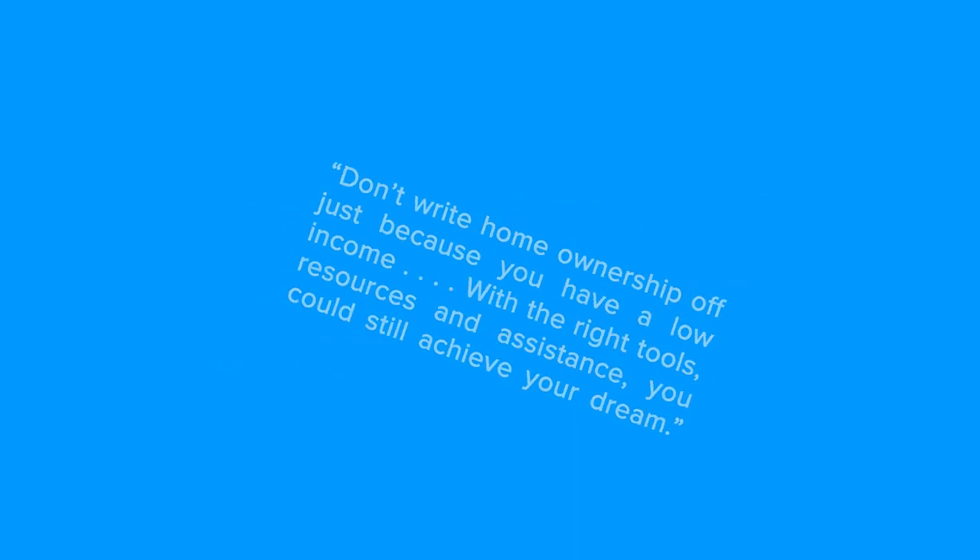Ladies and gents, let's jump to the bottom line. If you're planning to be a homeowner one day, the best thing you can do is start preparing now. Even if you don't think you'll purchase for a few years, let's connect today and discuss the process to set you up for success on your journey to home ownership.